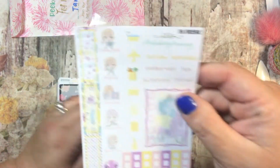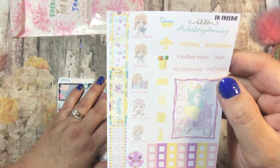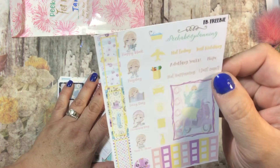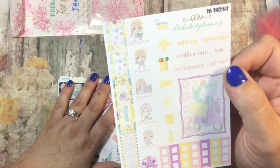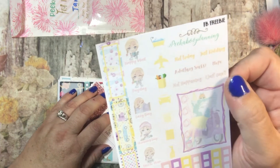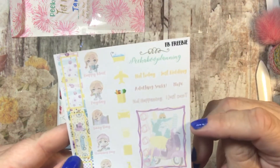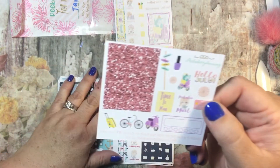So this is a Facebook freebie. If you're a member of the Facebook group and you let her know that, you get a Facebook freebie whenever you place an order. And this is that for this month. It is just really cute. It has a little car and a little scooter. And then this is a little girl with a dog on a scooter. And then this is just her freebie — Hello, July.